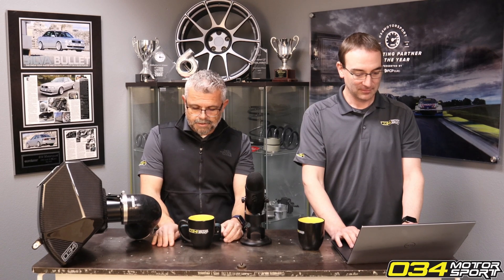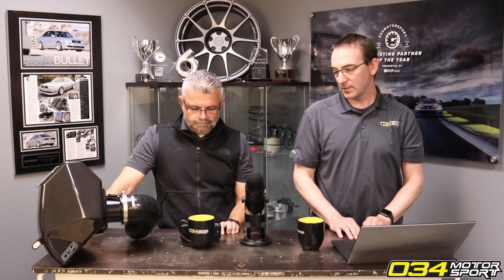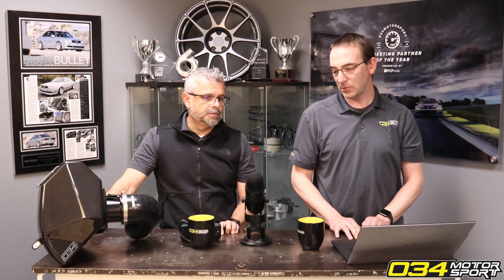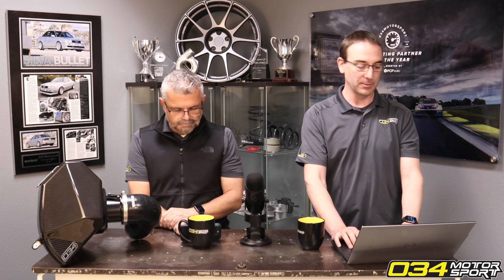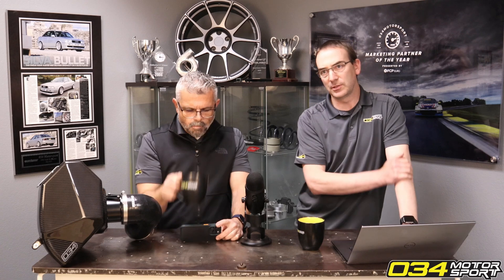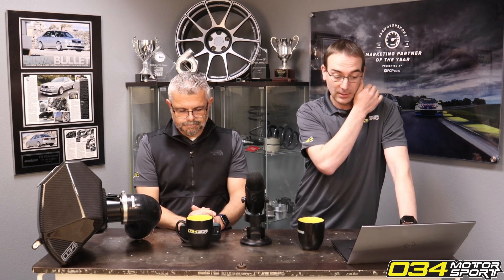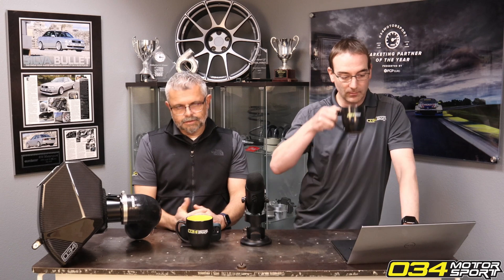Is the intercooler as significant a mod for the MK8 GTI as it is for the B9 S4? I'd say it's not quite as undersized — those do a little bit better, but they do benefit from an intercooler. It's a turbocharged car you're trying to boost up on. Out of the box, I'd say they're in a little better shape than the B9 S4. The B9 S4's intercooler is smaller in area than the GTI's, while making another hundred-and-whatever horsepower from the factory. So the GTI has got a better starting point.